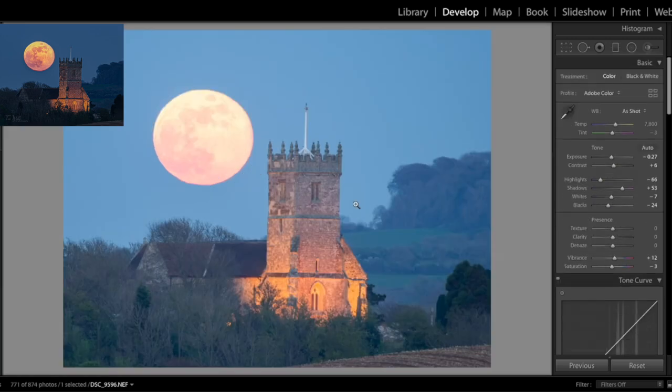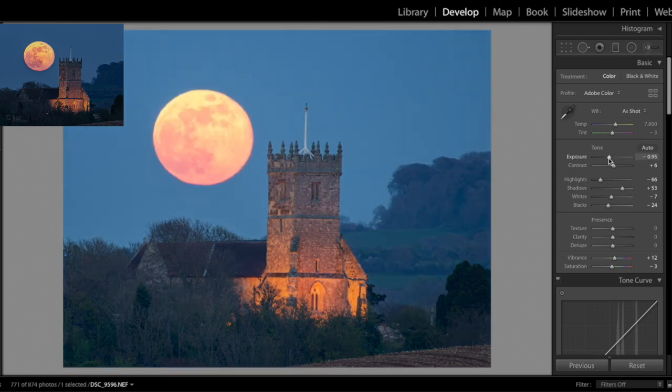Straight away you've already got the large moon — it's taking up about a fourth of the picture. But it's still quite overexposed, so I'm going to bring the exposure down slightly. The contrast I'm going to bring down a bit too; I don't like adding too much contrast — most of the time I remove a bit just to flatten out the image. Then for highlights, shadows, whites, and blacks the auto has done that for me, and I'm happy with what it decided, so I'll leave those.